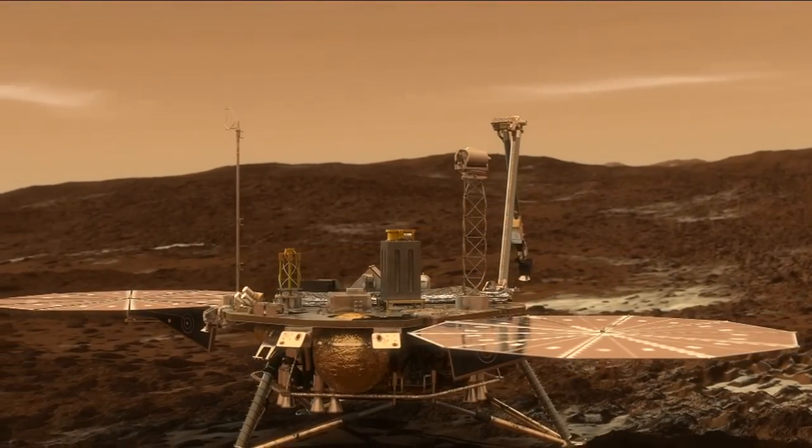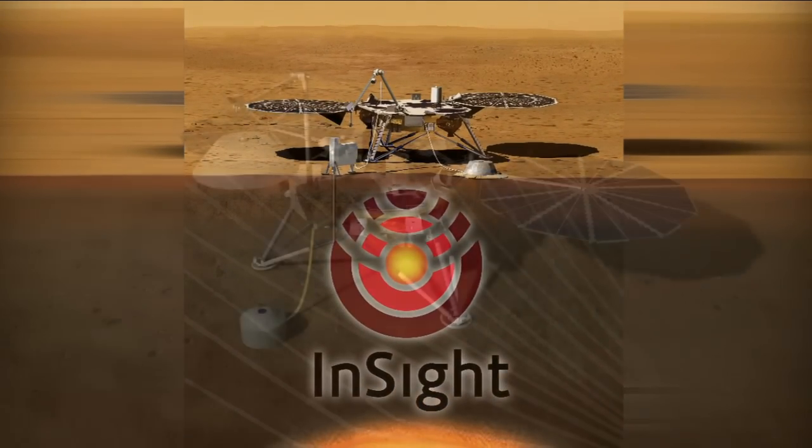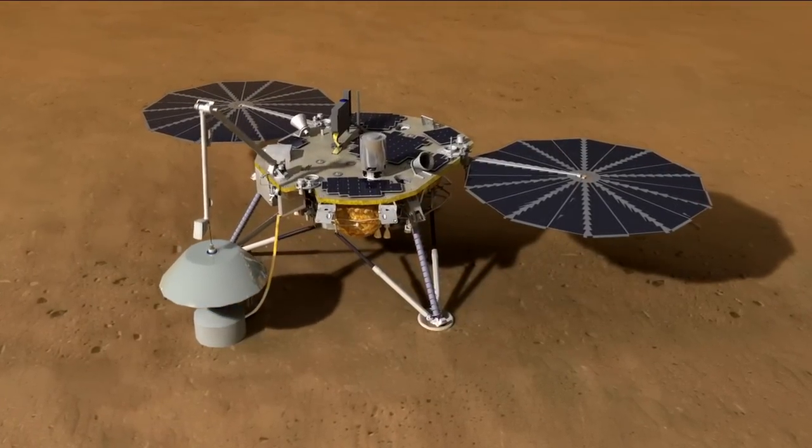And in March, the agency updated the milestones for its InSight mission to Mars, with a new target launch window beginning in May 2018.